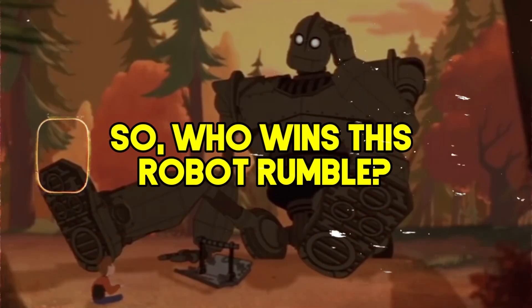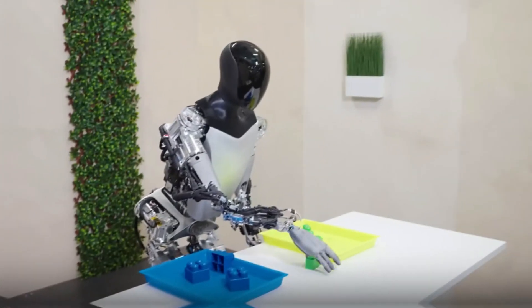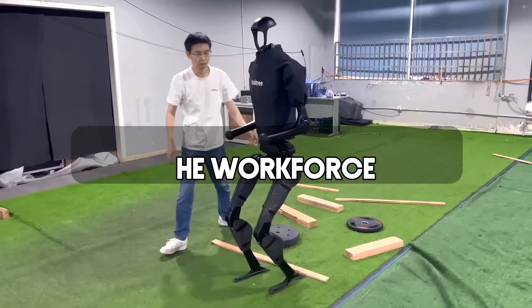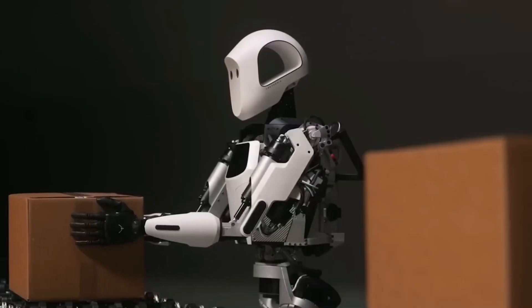So, who wins this robot rumble? The truth is, there's no clear victor. Atlas and Tesla Optimus are designed for very different purposes. Atlas is the parkour champion, pushing the boundaries of robotic agility, while Tesla Optimus is the potential game-changer for the workforce, offering a glimpse into a future where robots seamlessly collaborate with humans.